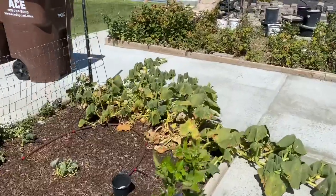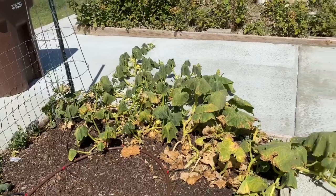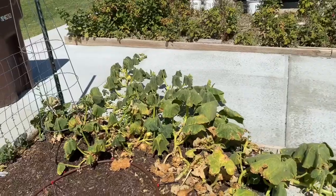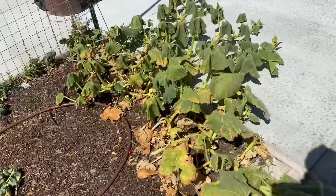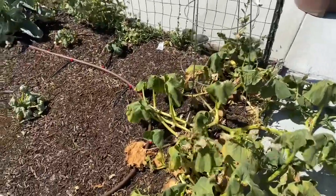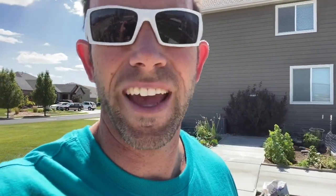When I was watering this morning, I noticed we've got a ton of dead leaves over here. Anybody who's done a lot of gardening knows that's got to be squash bugs — I really hate squash bugs. When I sprayed the hose on these plants, several squash bugs went running, so I know we have a problem here.